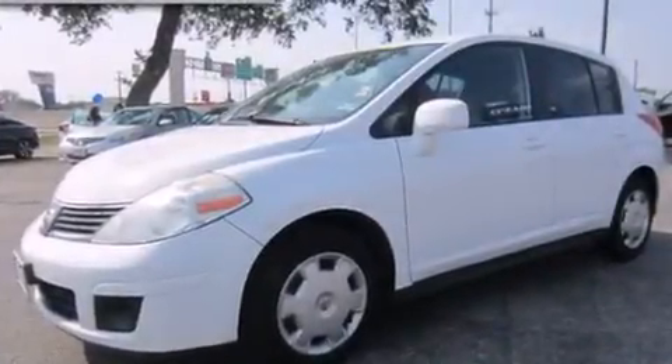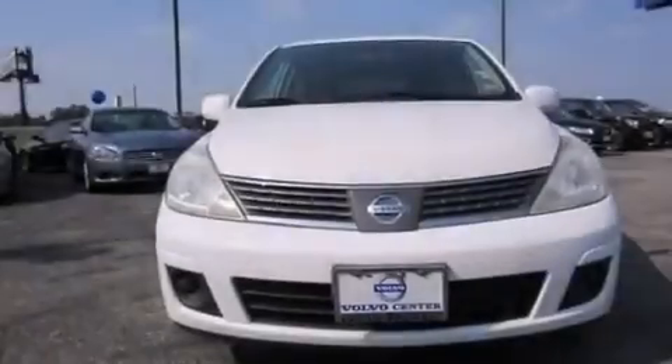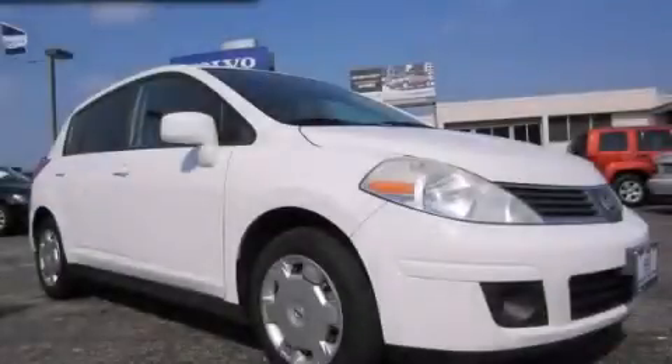With an EPA estimated rating of 35 miles per gallon on the highway, this vehicle does not compromise its fuel efficiency for size, comfort, or fun. Please call today to reserve this vehicle for a test drive.